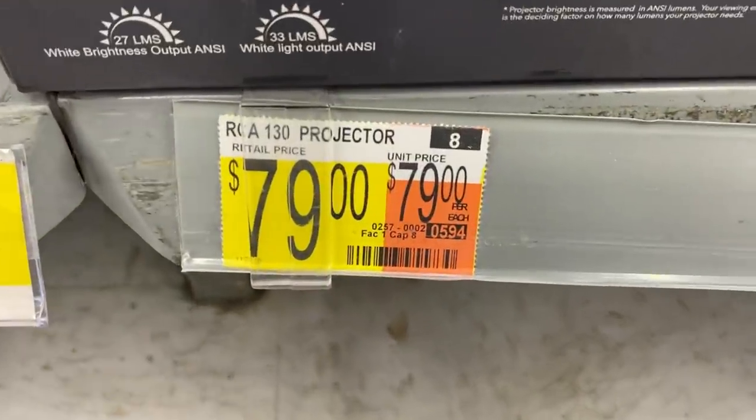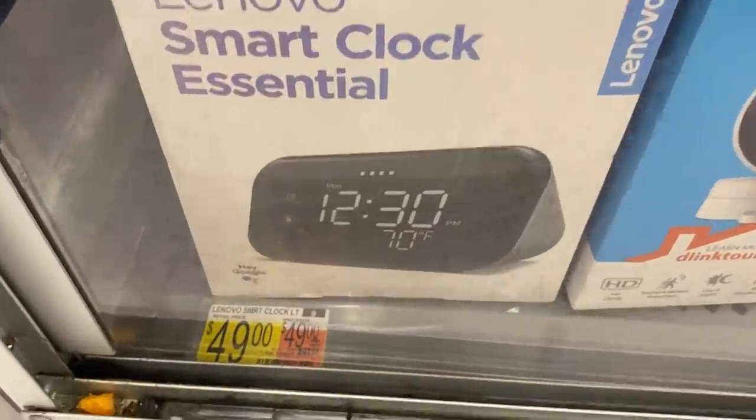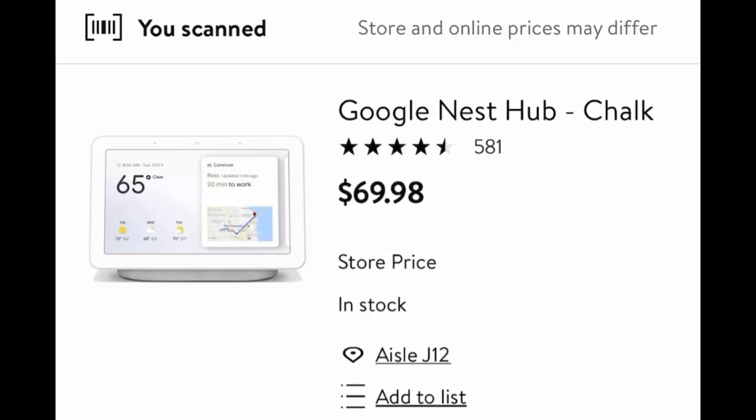So I see this Home Theater Projector by RCA — when I scan it with the Walmart app, it's $10 cheaper on secret hidden clearance. Then I see a Lenovo Smart Clock tagged at $49 — secret hidden clearance for $24. And this Google Nest Hub says $89 on the price tag, but it's secret hidden clearance for $69.